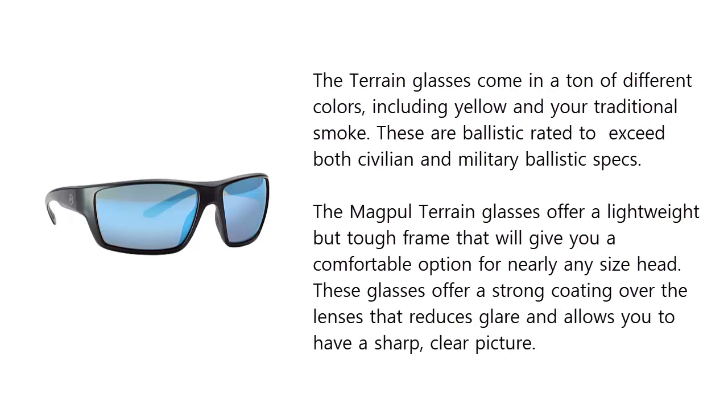These are ballistic rated to exceed both civilian and military ballistic specs. The Magpul Terrain glasses offer a lightweight but tough frame that will give you a comfortable option for nearly any size. These glasses offer a strong coating over the lenses that reduces glare and allows you to have a sharp, clear picture.